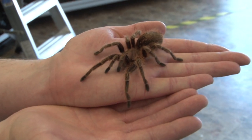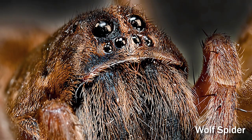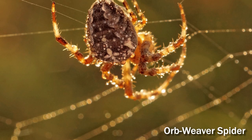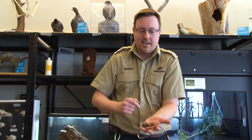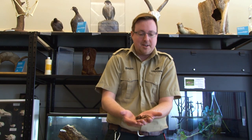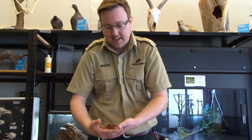Tarantulas are really interesting creatures. A lot of people are terrified of spiders, however the vast majority of spiders in the world are completely harmless to us, and this actually includes tarantulas. Now all spiders in the world are venomous, even the little ones you find in your home, but that does not necessarily mean they are dangerous. Although tarantulas are the largest types of spiders and they are venomous, they are not deadly to humans. Most tarantulas, if you were to get bitten by one, would be comparable to a bee sting.